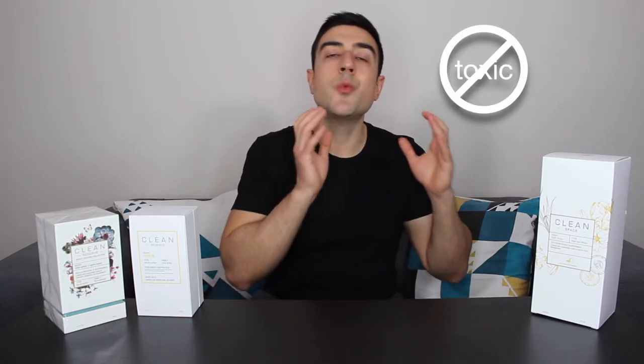For those of you who are not familiar, clean perfumes are perfumes that are non-toxic and in which you won't find an extensive list of ingredients you can't pronounce linked to harmful health effects.